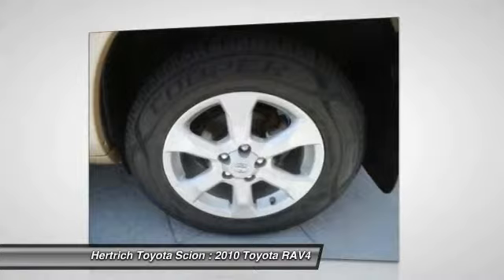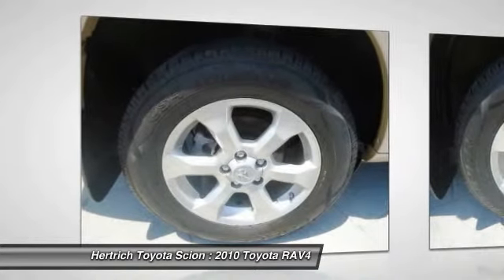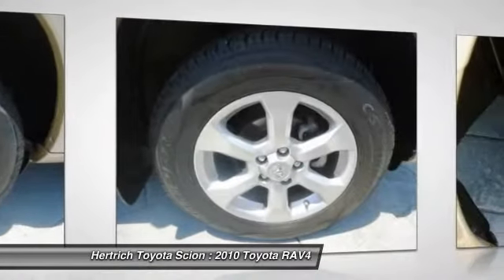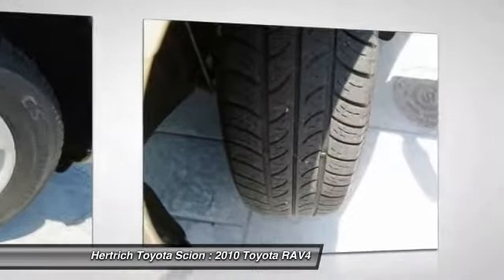More information about the 2010 Toyota RAV4: the RAV4 straddles the line between compact and mid-size SUVs, but its price is more in sync with compact competitors, making it a good deal for those who want space for the family.